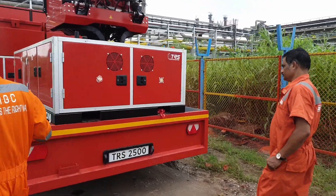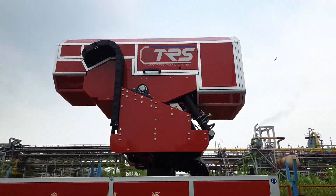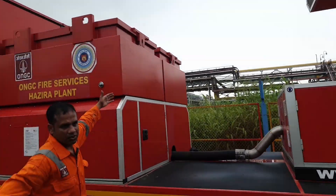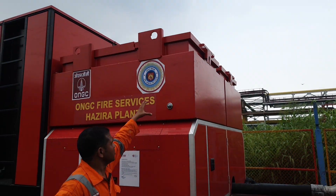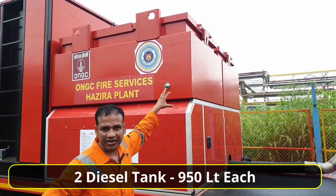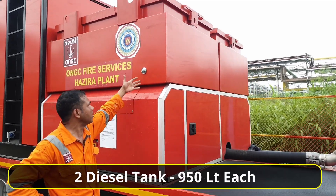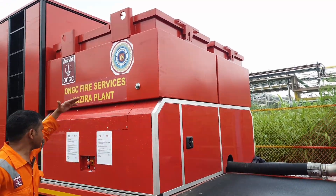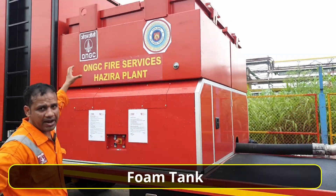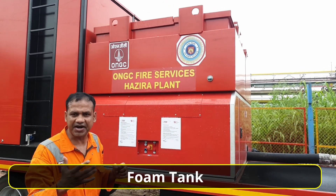I will take you through the machine. This is the turbine unit which I have pulled out. Below we have two pumps, two diesel tanks of 960 liters each, and the tanks are interconnected — filling one tank will automatically refill the other. We have gauges, and below that we have a foam tank. This unit is also capable of self-generating foam.